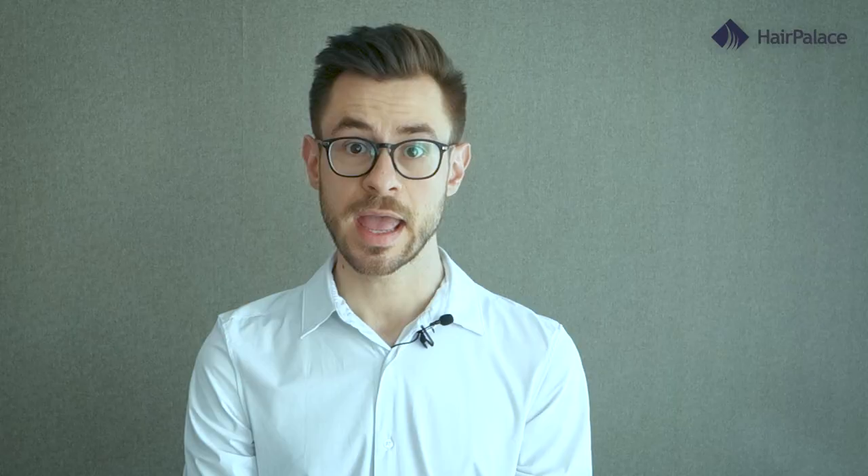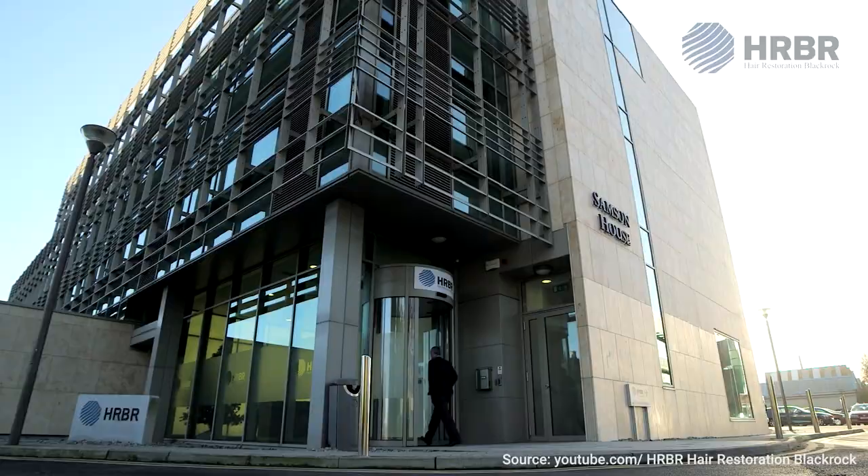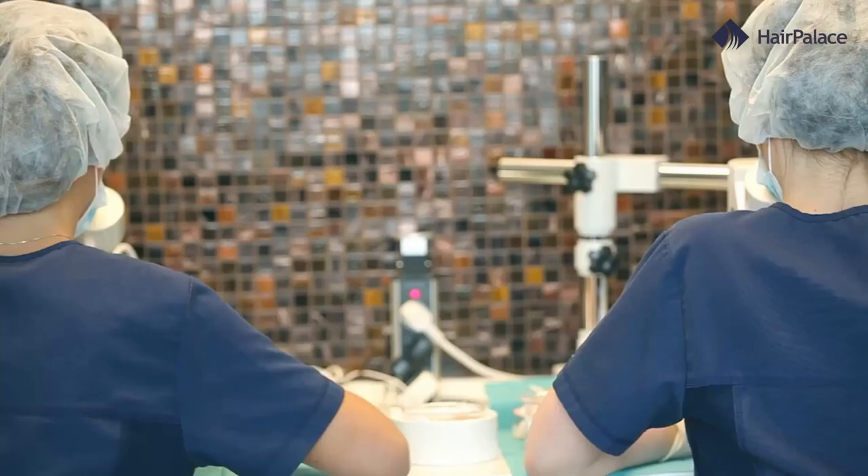Nesbitt has actually opted for multiple procedures to cover up his thinning areas and the results speak for themselves. But before we jump to the end result, let's take a look at the complete timeline of his surgeries. His first surgery took place in 2008 at the prestigious HRBR clinic in Dublin, Ireland. Although he didn't go into detail regarding the type of procedure he had, he likely opted for an FUE hair transplant.